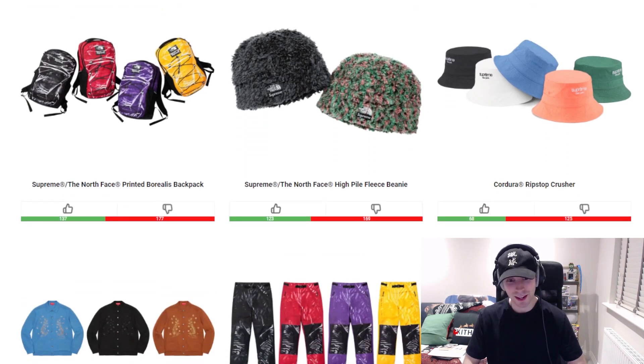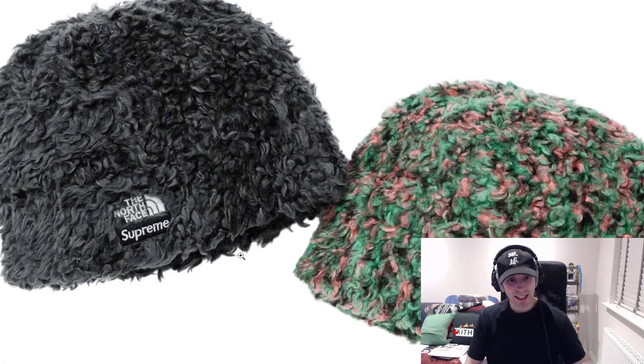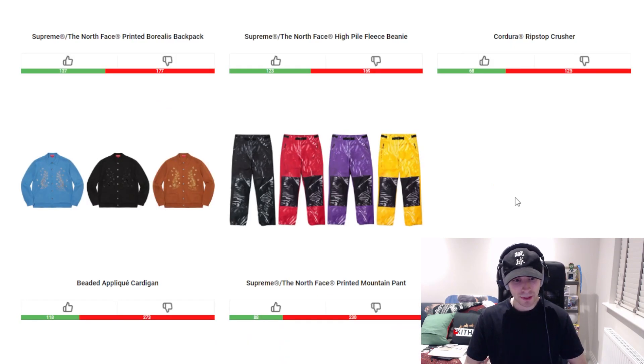We have the high pile fleece beanie — it might be a bit warm unless there's something about the inside we don't get to see. I'm typically a beanie fan when it comes to North Face Supreme ones, but I don't know about that. We've got the Cordura Ripstop crusher to go with the other Cordura Ripstop piece this week — colorways are fine but I just prefer it in the hat. We've got the beaded applique cardigan.